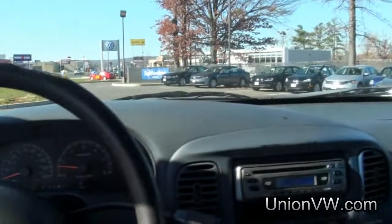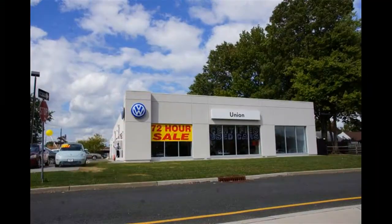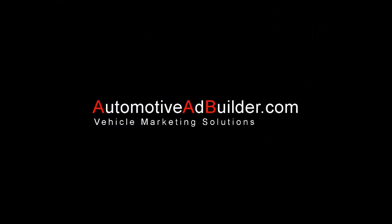If you need more info, give us a call here at Union VW for more details. Thanks for your attention.